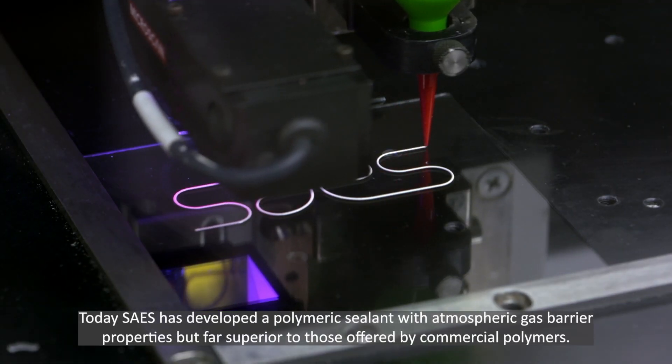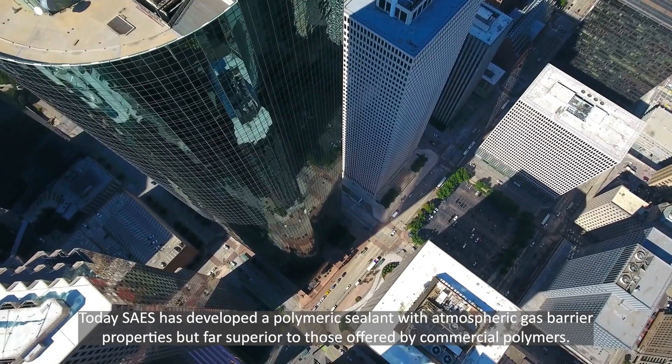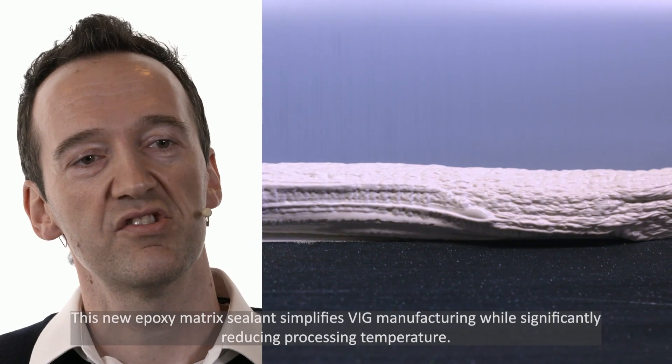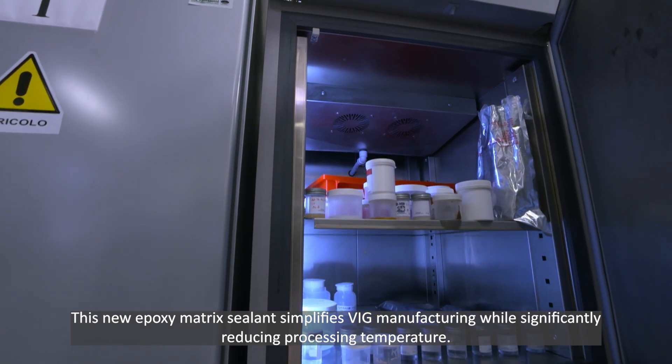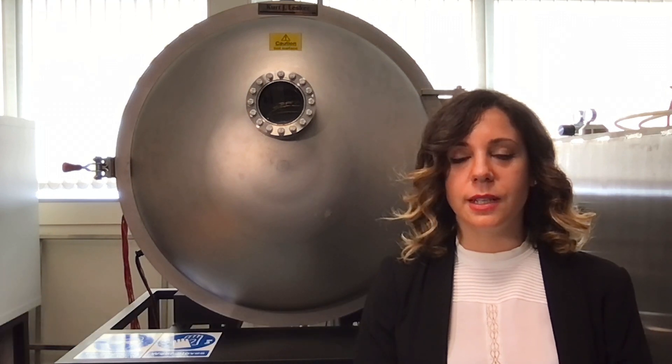Today, SAES has developed a polymer-insulated glass with very superior barrier to gas-atmospheric properties compared to commercial polymer-insulated glass. This new polymer-insulated glass simplifies the production of VIG, lowering the process temperature. The innovative process allowed us to achieve the lowest possible U-value for VIG while retaining the structural integrity of the glazing for safety purposes.